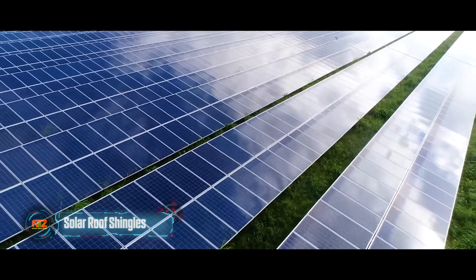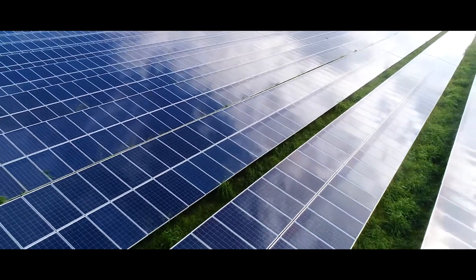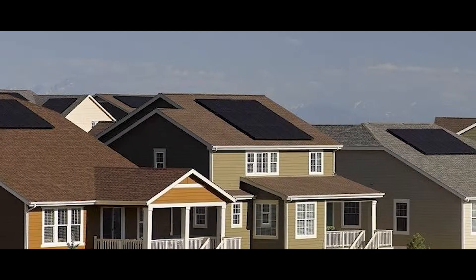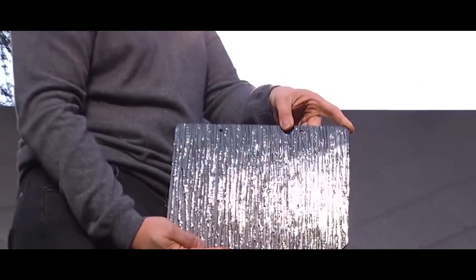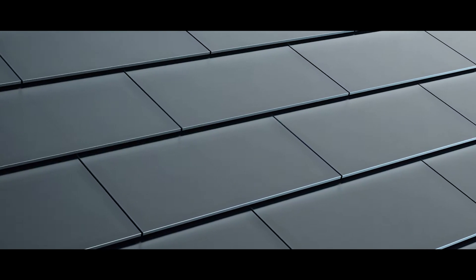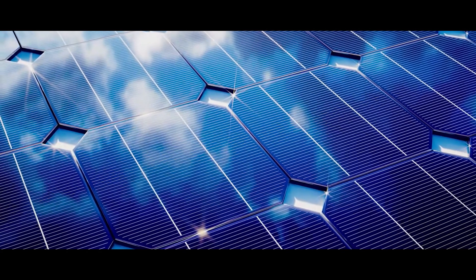Solar roof shingles provide an aesthetically pleasing and accessible way to harness solar energy. Unlike traditional solar panels, these shingles blend seamlessly with existing roofs, making clean energy more appealing and potentially encouraging broader adoption.